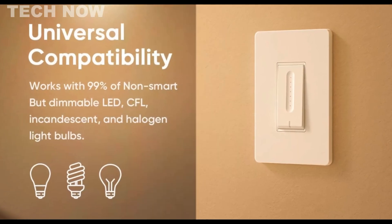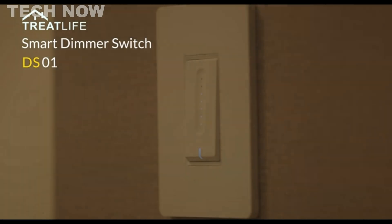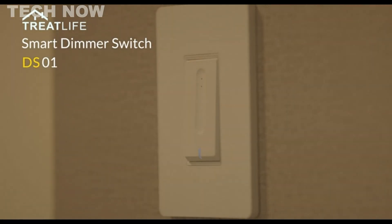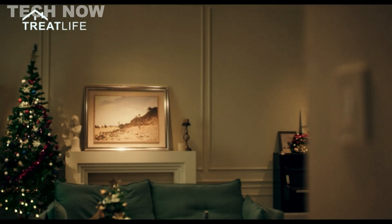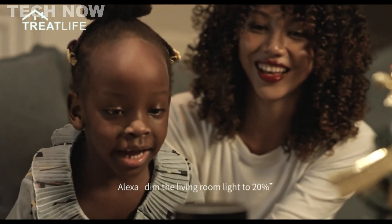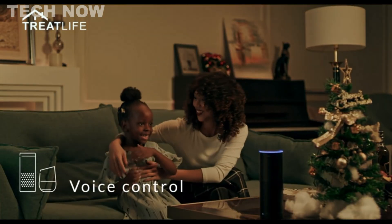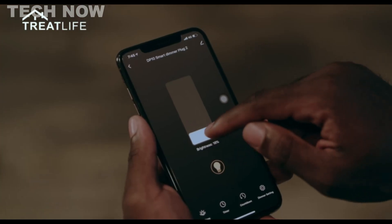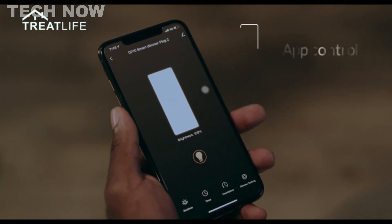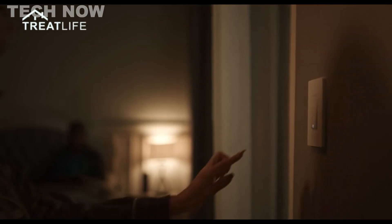Priced affordably, the TreatLife smart dimmer switch presents a cost-effective option for those seeking to upgrade their home lighting systems. While some users have reported minor issues like disconnection problems and a bright locator LED, overall the device performs as advertised and provides good value for its price. In conclusion, the TreatLife smart dimmer switch is a practical and budget-friendly choice for individuals looking to introduce smart control and automation to their lighting setup, offering a balance between functionality and affordability.